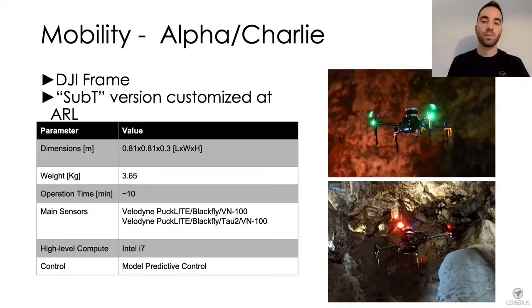The fourth robot we present is the Alpha Charlie platform. This robot is based on a DJI frame and customized flight control software developed at the Autonomous Robots Lab. It's a bigger drone compared to the previous platforms, but thanks to its higher payload capability, it can carry a broader variety of sensors including LiDAR, color and thermal cameras.